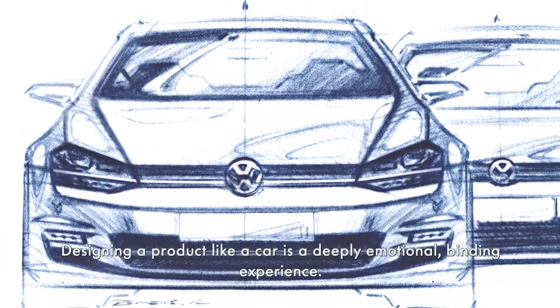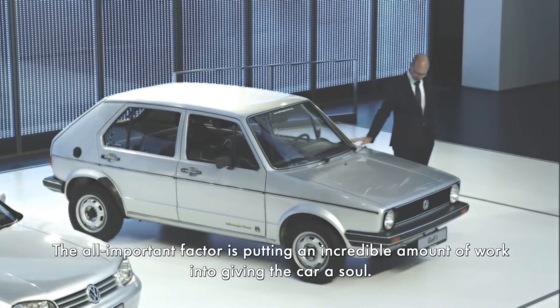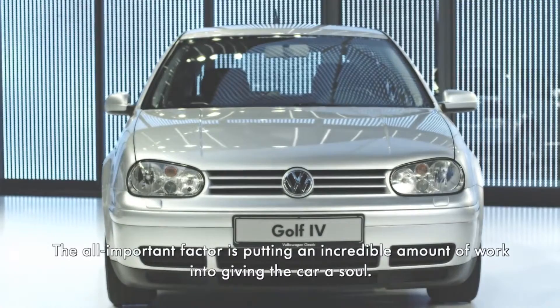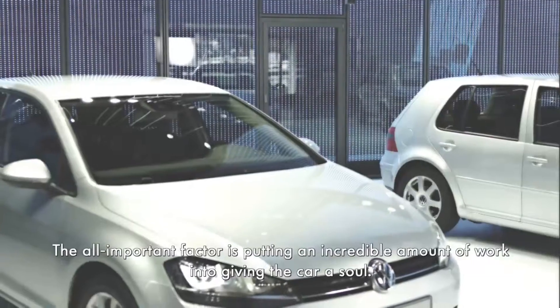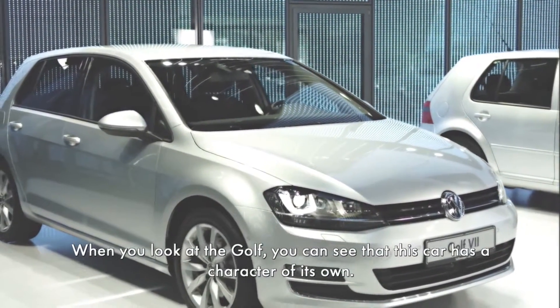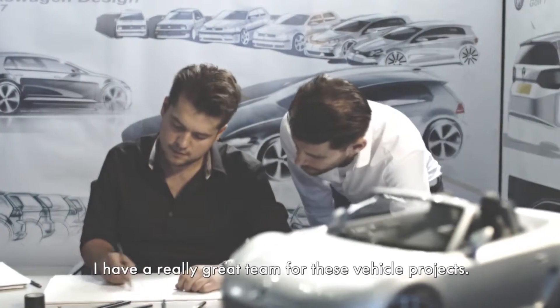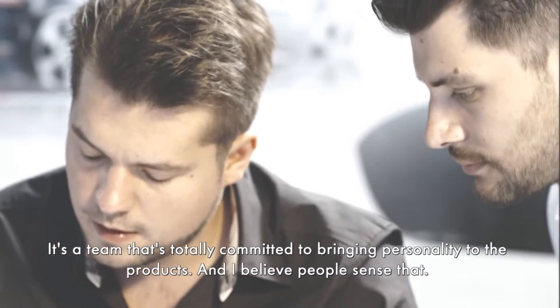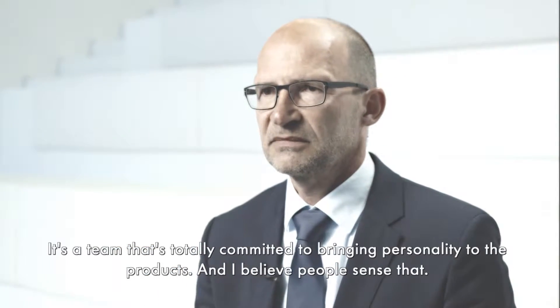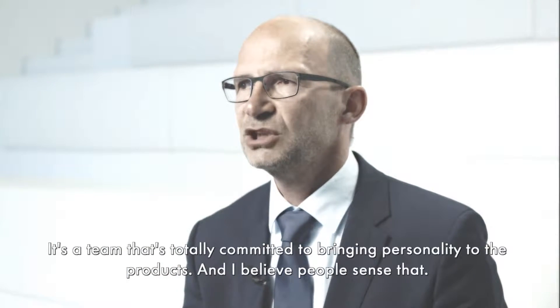Wenn man an so einem Produkt wie einem Auto gestalten darf, dann geht man eine sehr tiefe emotionale Bindung zu einem Objekt ein. Der entscheidende Punkt ist, dass man sehr, sehr intensiv daran arbeitet, den Autos eine Seele zu geben. Wenn Sie den Golf anschauen, hat dieses Fahrzeug einen Charakter. Ich habe ein ganz tolles Team, das an diesen Fahrzeugprojekten arbeiten darf und immer wieder versucht, Persönlichkeiten in diese Produkte hineinzuentwickeln. Und ich glaube, dass die Menschen das auch spüren.